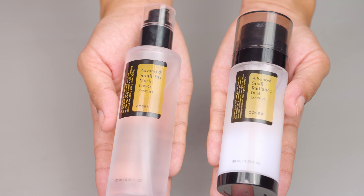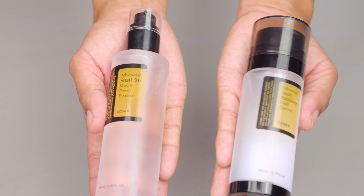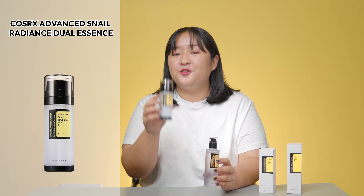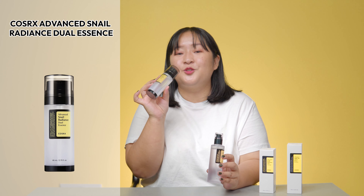Today we'll be diving deep into two products sharing the same key ingredients. That is no surprise to anyone who is a fan of K-Beauty or skincare in general. Can you guys make a guess? Yes, we're talking about Snail Filtrate Secretion, also known as Snail Mucin. Both products are from COSRX and got the world buzzing — we have everyone's favorite, the Advanced Snail 96 Mucin Power Essence, and the new COSRX Advanced Snail Radiance Dual Essence.